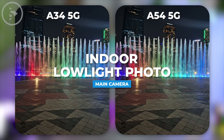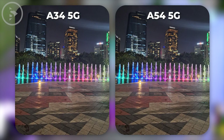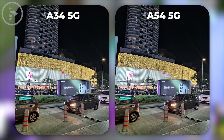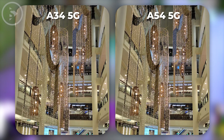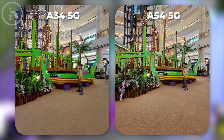But for the results of photos in low light conditions indoors, Samsung Galaxy A54 produced photos that are more detailed and have better contrast. However, sometimes this has an impact on some parts of the photo which tend to look a bit darker. And the photo looks brighter on the Samsung Galaxy A34, especially if you just look at the photos in general without paying attention to the details.